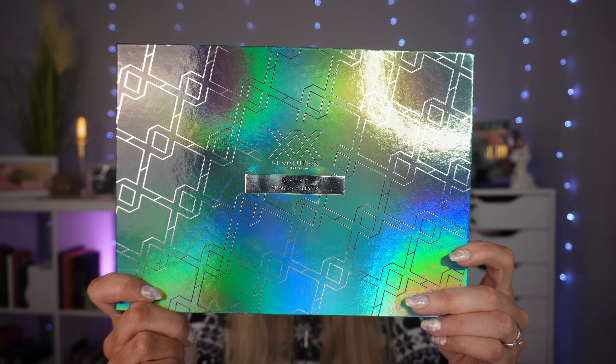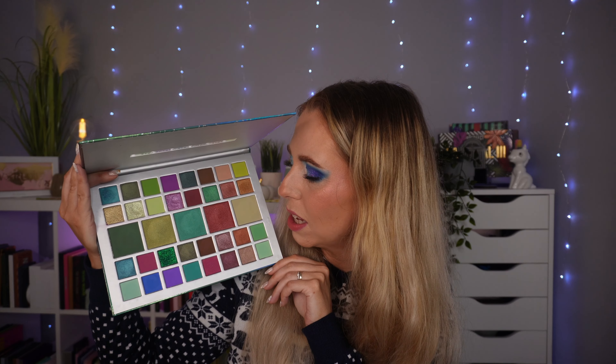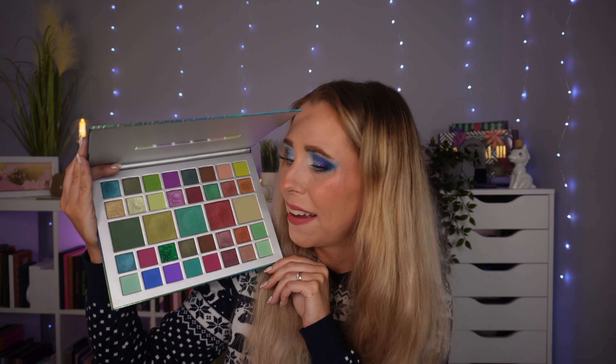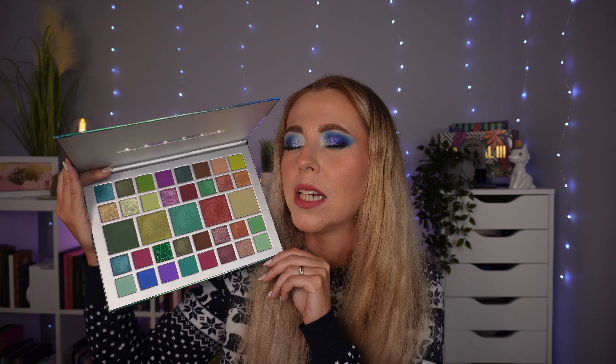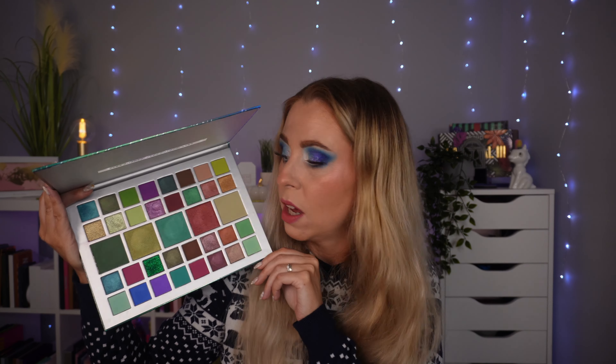Then we've got the XX Revolution Xenvy eyeshadow palette — obviously I bought it because it's greens. It's slightly more expensive than the other Revolution sister brands. I did reach for it a few times when I first got it, but the colour story overall I don't really reach for now. If I need greens, I've got so many more beautifully pigmented, blendable, good quality shadows that beat this hands down every time. It's a nice affordable option for someone starting out, but for me personally it feels a bit redundant.